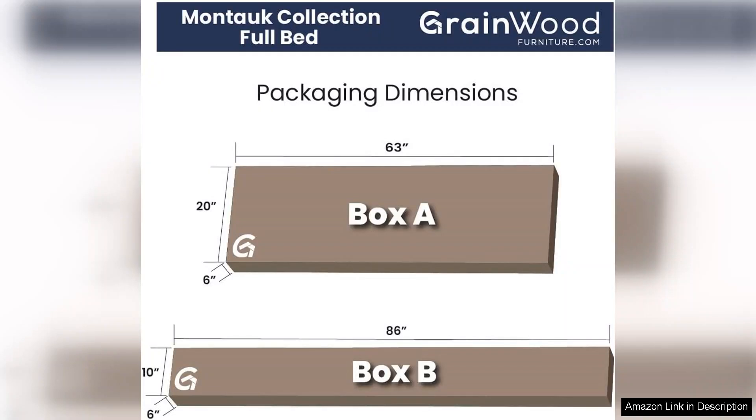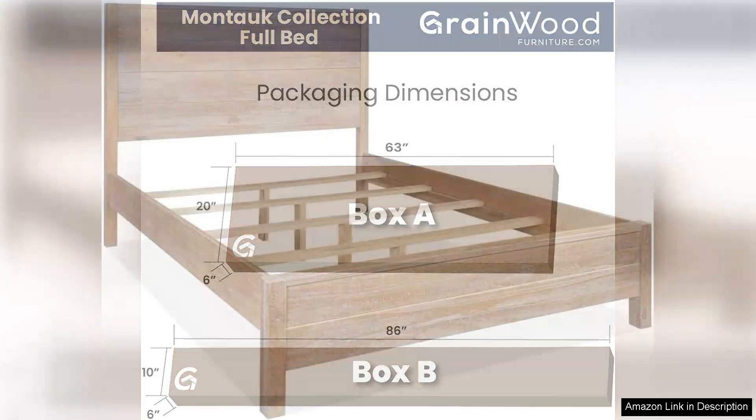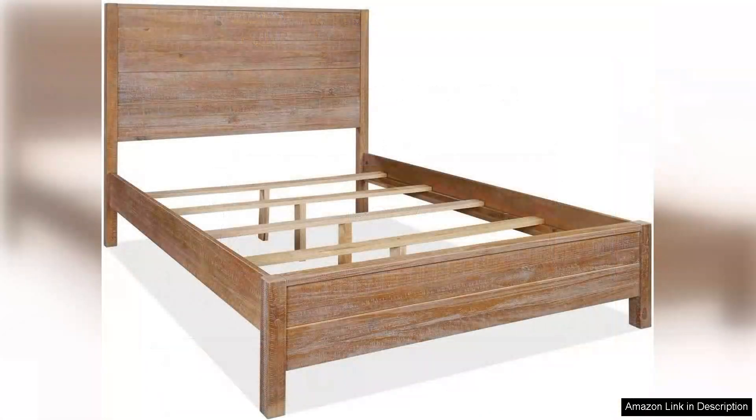The design of the Montauk bed is simple yet elegant. The clean lines and slightly elevated headboard provide a contemporary touch while maintaining a cozy, rustic feel. It fits perfectly in my space, creating a welcoming environment that feels both stylish and comfortable.